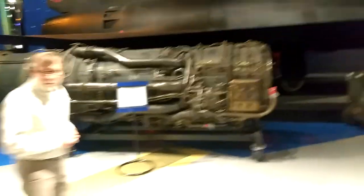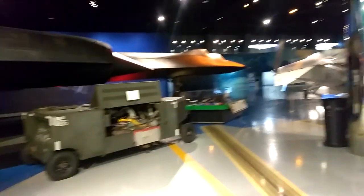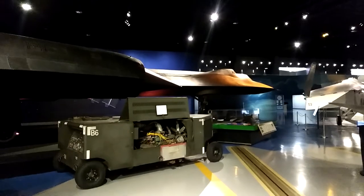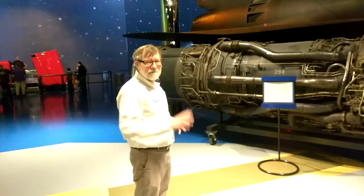If you want to make your own electricity one solar panel at a time, you can click on the links down below. Thanks for joining us at the Kalamazoo Air Museum. Thank you, Fred. Have a nice sunny day.